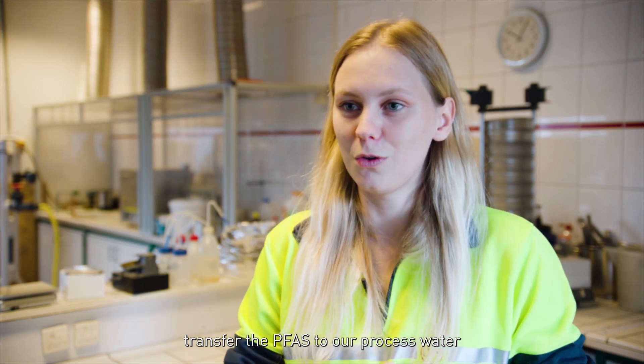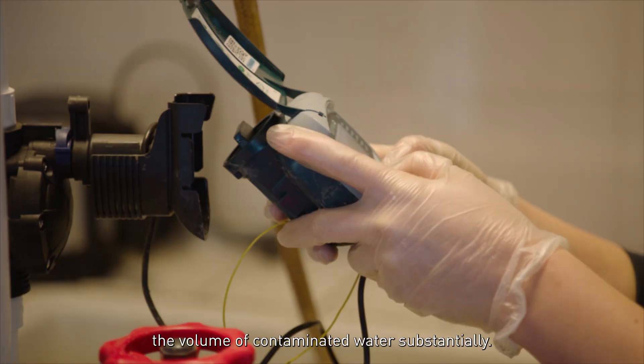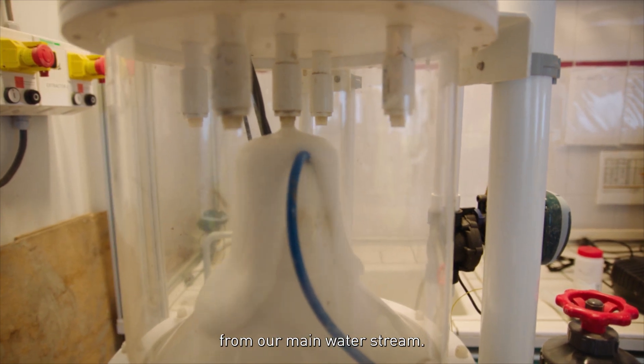Most soil remediation techniques transfer the PFAS to process water, and with a technique called foaming we are able to reduce the volume of contaminated water substantially. The PFAS is thereby attracted to the foam and separated from the main water stream.